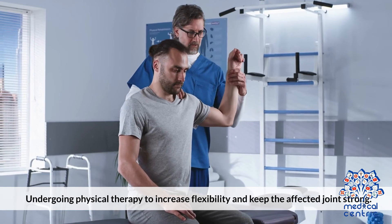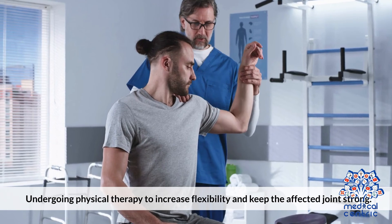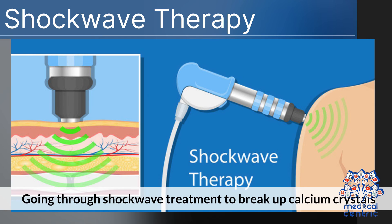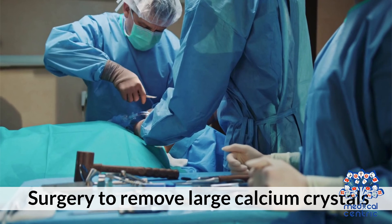Number 3: undergoing physical therapy to increase flexibility and keep the affected joint strong. Number 4: undergoing a needle aspiration to remove excess fluid. Number 5: going through shockwave treatment to break up calcium crystals. Number 6: surgery to remove large calcium crystals.